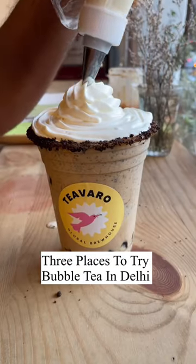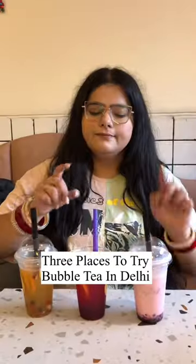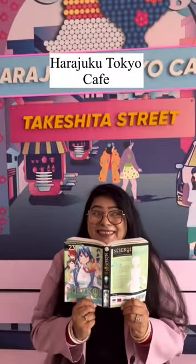Want to try bubble tea in Delhi but don't know where to go? Here are the 3 places that you can try. The first one is Harajuku Tokyo Cafe.